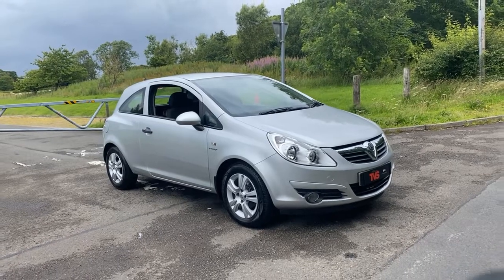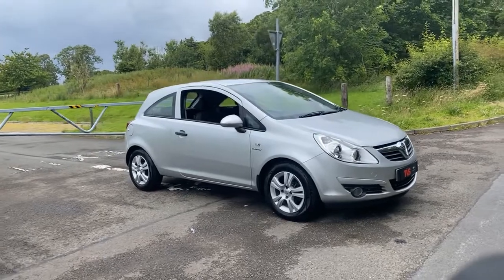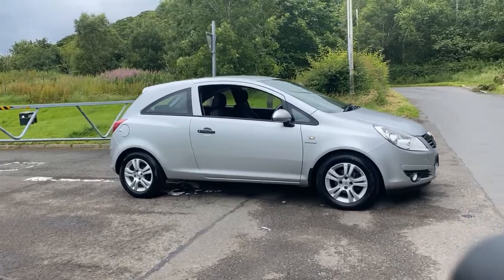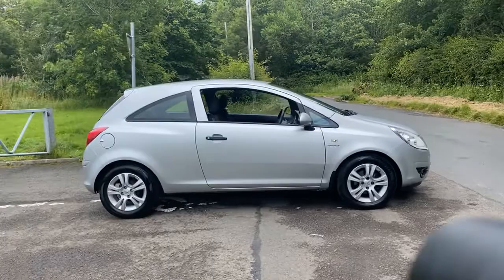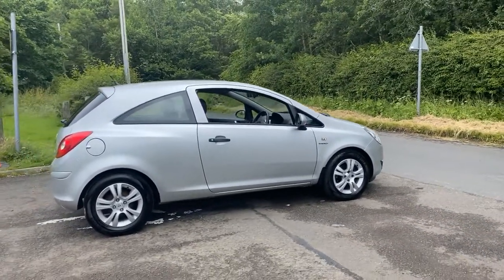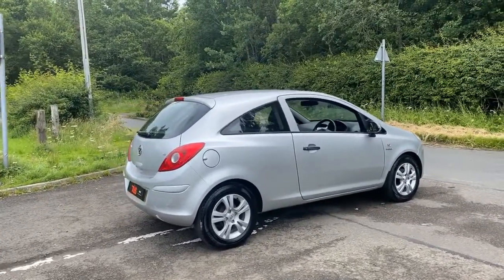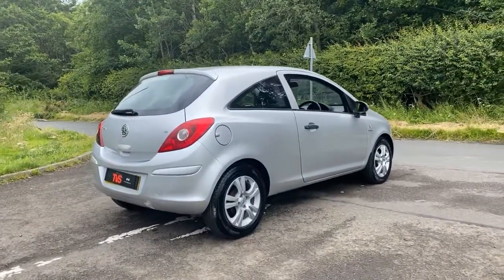Hi there. Here we have a 2010, on a 60 plate, Vauxhall Corsa 3-door hatchback. It's a 1.2 16-valve Energy model in metallic silver with a charcoal cloth interior, and it has covered the incredibly low mileage of just 33,800 miles from new.